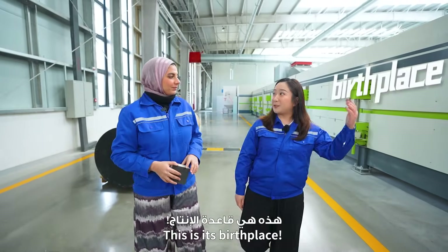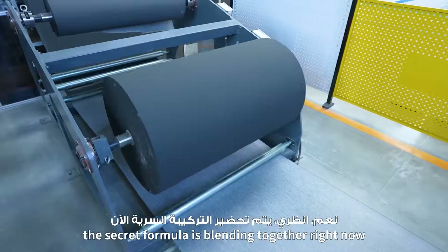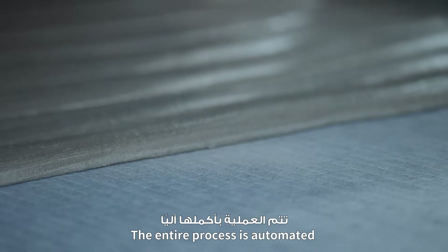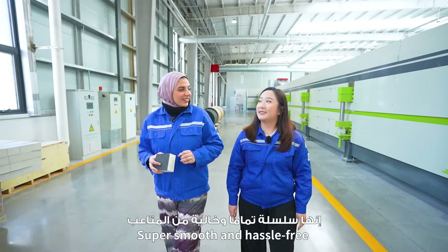This is its first place! That's a massive production list! As you can see, the secret formula is blending together right now and the entire process is automated — super smooth and hassle-free!